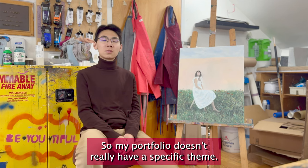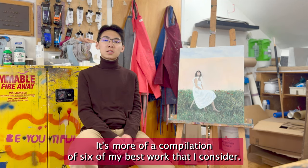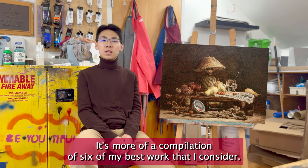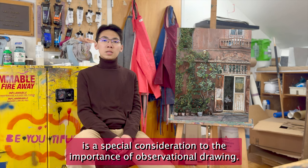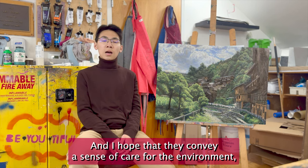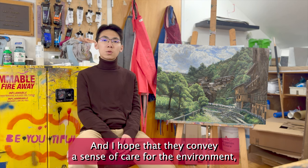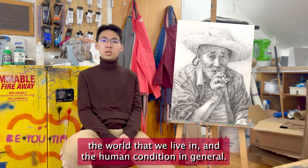My portfolio doesn't really have a specific theme. It's more of a compilation of six of my best works. I think the underlying theme between all these paintings is a special consideration to the importance of observational drawing, and I hope that they convey a sense of care for the environment, the world that we live in, and the human condition in general.